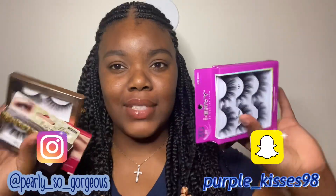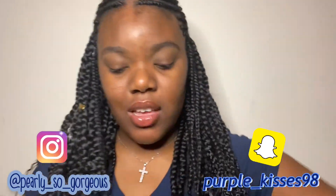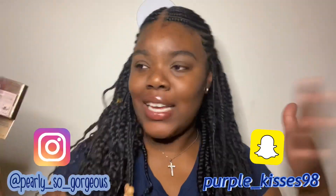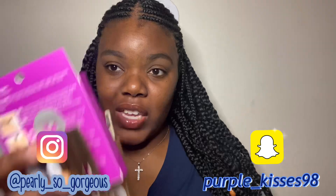So I got these lashes and it's a mini lash haul because these are the ones I have right now. I haven't used them yet because I wanted to do this video first.